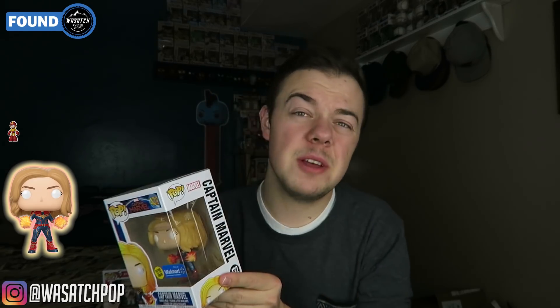We ended up going to a couple of different Walmarts because I saw that stores were starting to get a stock of these. We were able to find one — we ended up getting the glow-in-the-dark Captain Marvel, which honestly looks really cool. If you guys haven't seen pictures of this, the glow on this is really awesome. It's the eyes that glow and the hair, and I believe the fists glow as well with kind of the flames she has in her hands. Looks really cool nonetheless, and I'm just glad I was able to find it. Excited for the movie and excited I found this pop.